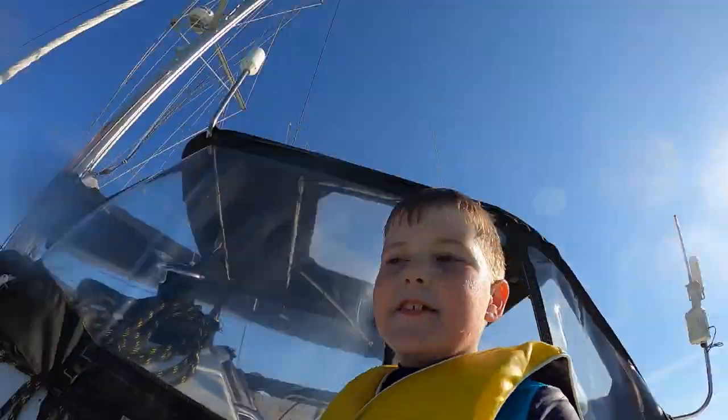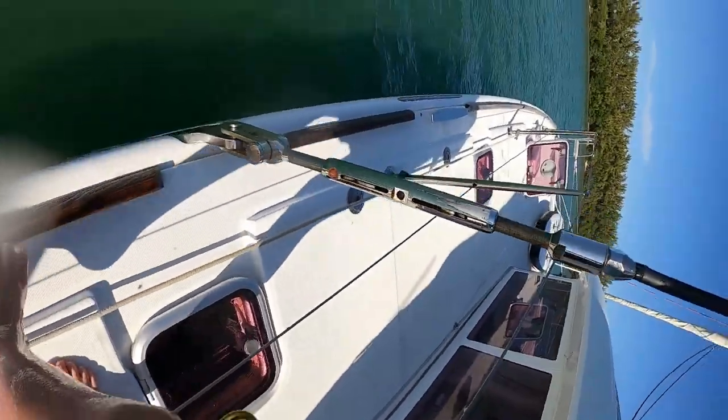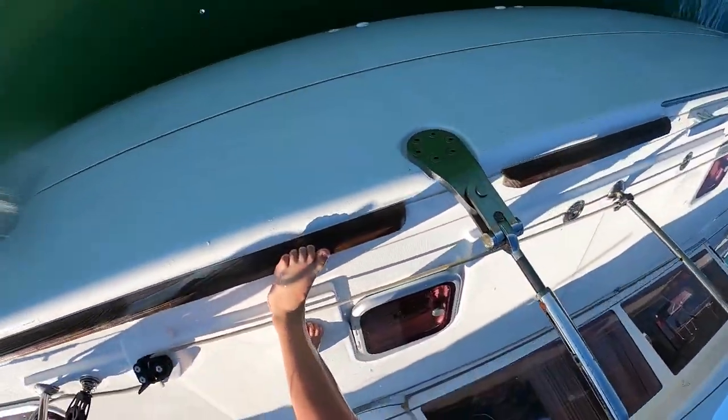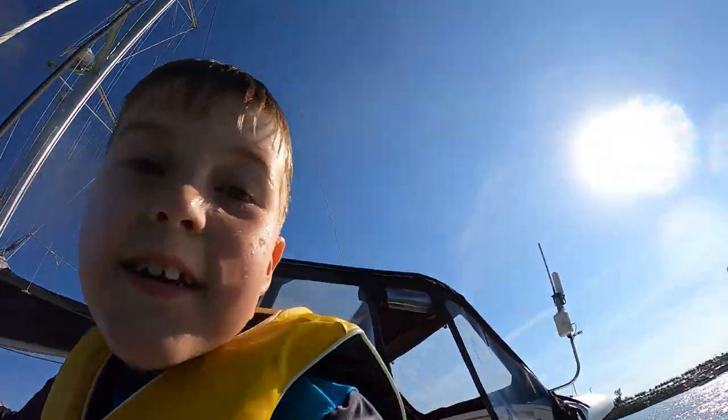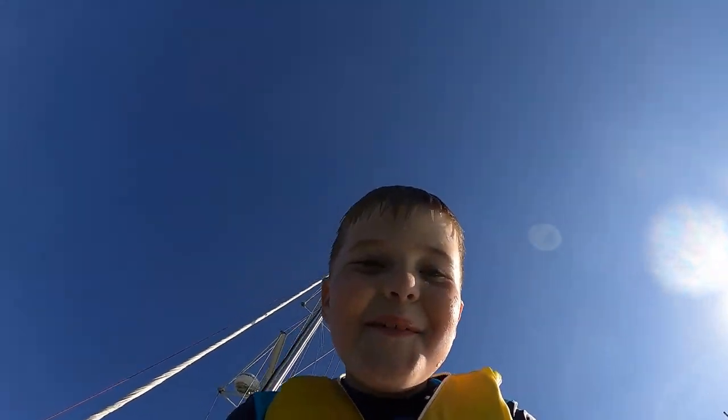Hey guys, are you ready for a jump in? Are you actually ready? Have a look — I'm going to do about this big of a jump. You ready? I'm ready. Three, two, one!